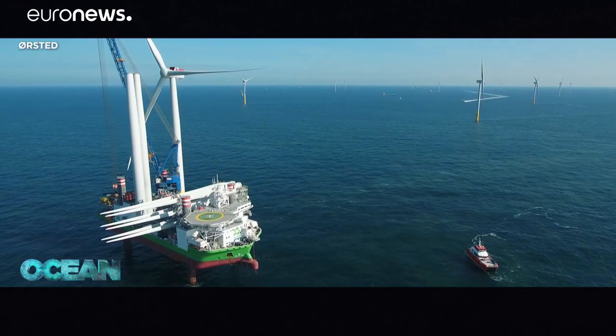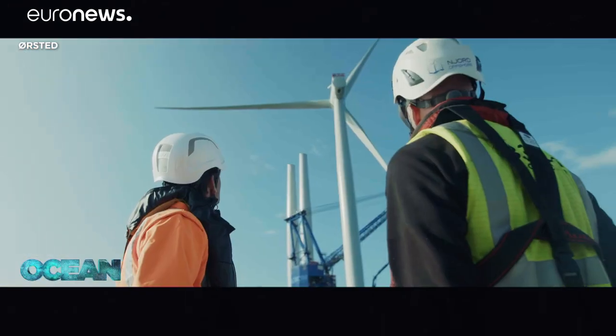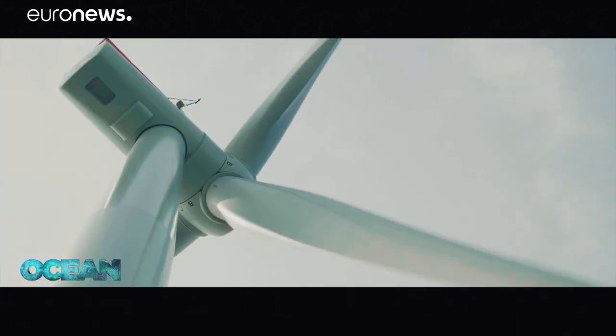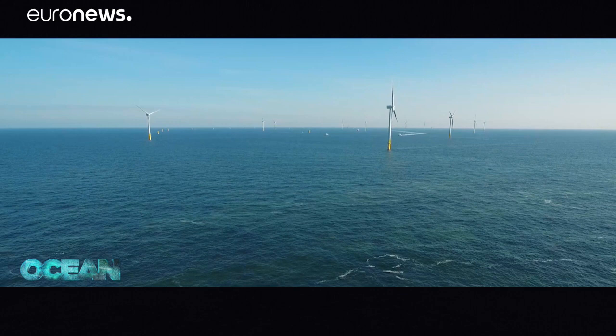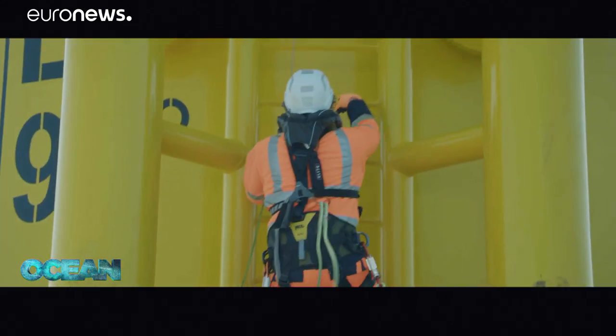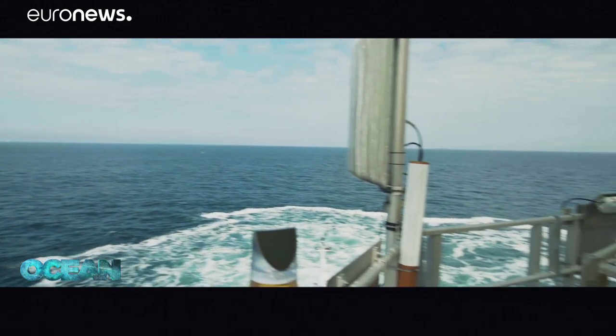This is what energy generation in Europe will increasingly look like. Offshore wind power is replacing fossil fuels as a source of clean and more affordable electricity. Major new sites are about to be launched, like the Boschella 1 and 2 wind farm in the North Sea, 22 kilometers off the Dutch coast.